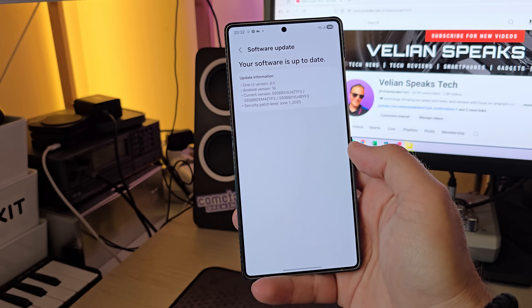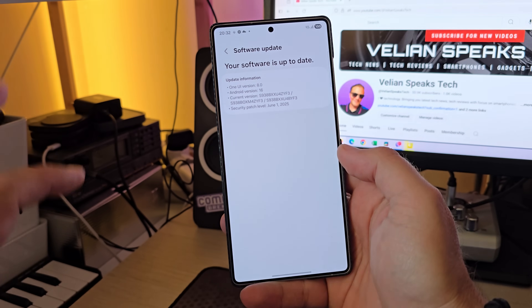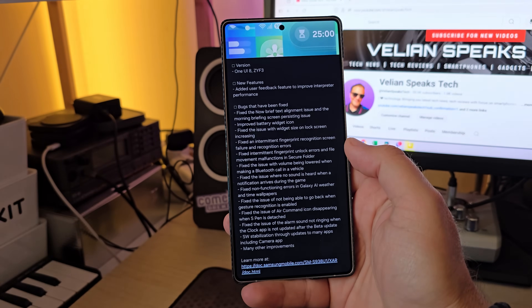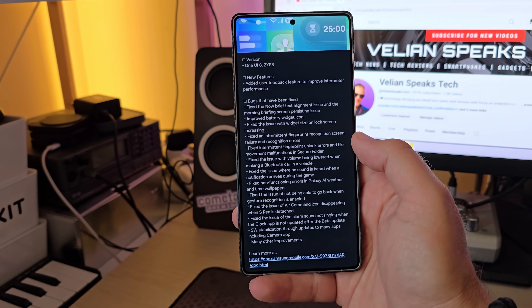One UI 8, Android 16. The version here is ZYF3. Believe it or not, I installed this as a test firmware. Now people are saying that Samsung apparently rolled this out as the second official beta. It's One UI 8 ZYF3.